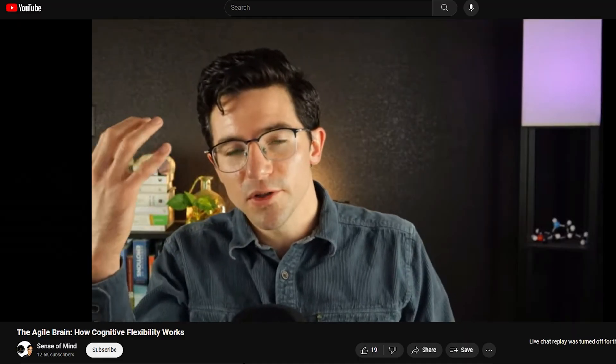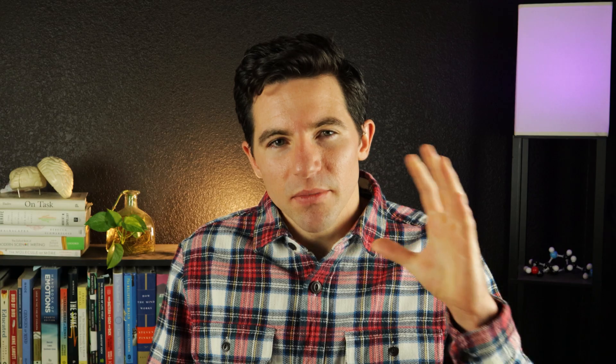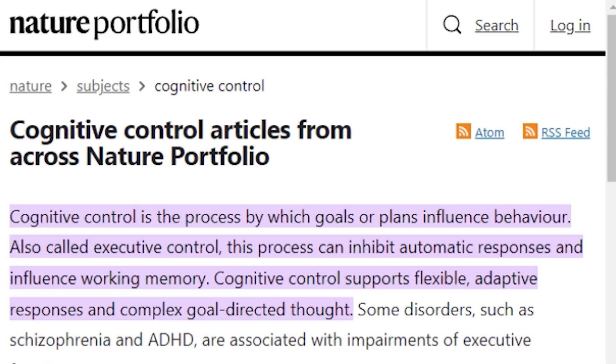If you want a more in-depth treatment of cognitive flexibility, check out my most recent livestream where I go into much more technical detail. But for our purposes, cognitive and behavioral flexibility are two components of what scientists call cognitive control, or executive functions.